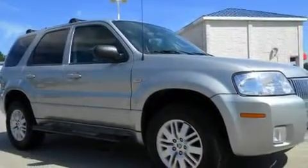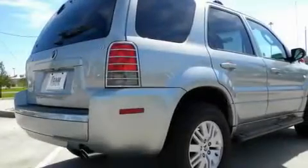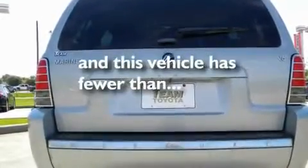Its top features include a power driver's seat, a split folding rear seat, cruise control, aluminum wheels, fog lamps, privacy glass, an anti-lock braking system, dual airbags, a rear window defroster, and this vehicle has fewer than 70,000 miles on the odometer.